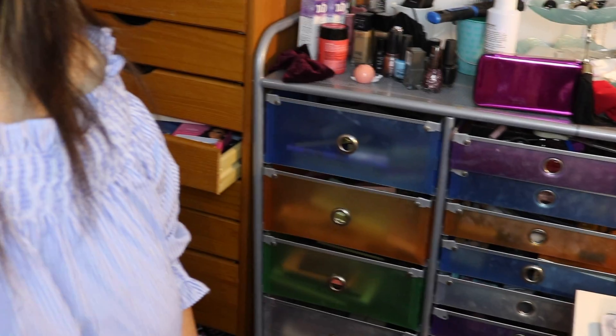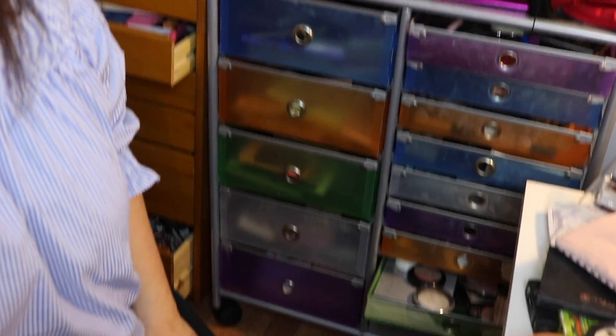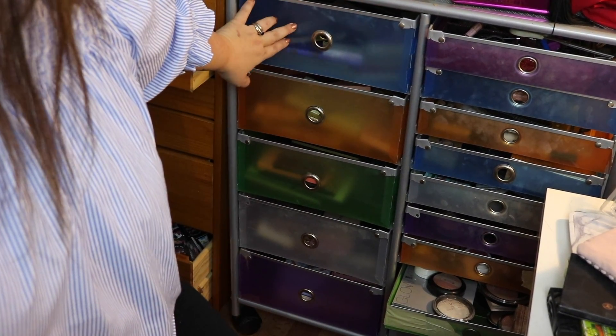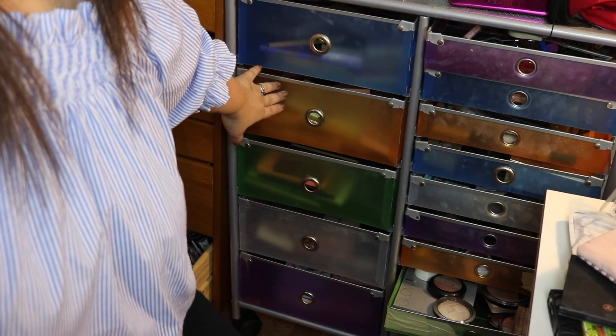We should start with my eyeshadow palette collection part one, because I believe I'm going to end up having a part two. I just want to share — a lot of YouTubers out there already have some of these palettes. You can see my drawers for my palette collections over here, and I'm going to start with the blue one and orange one for today.